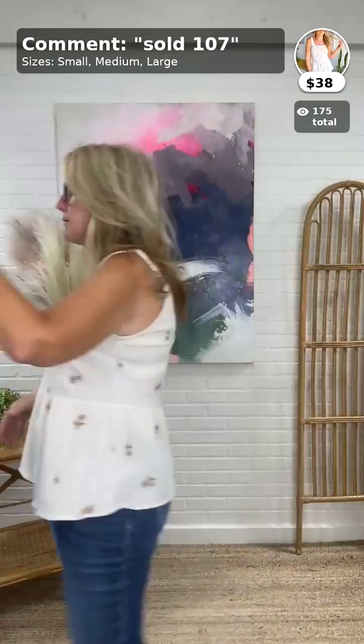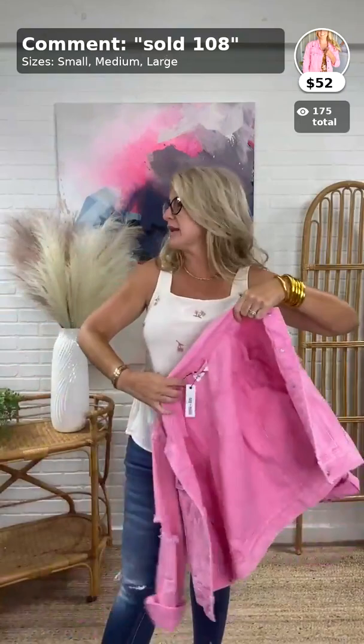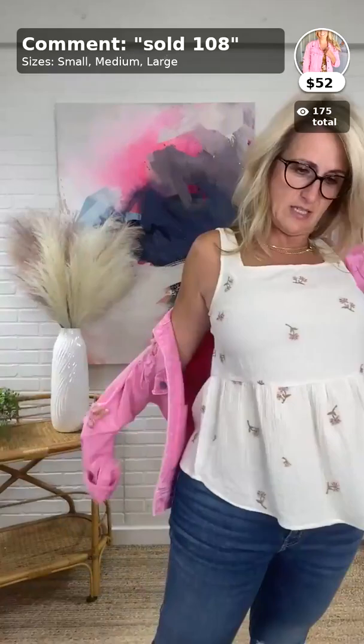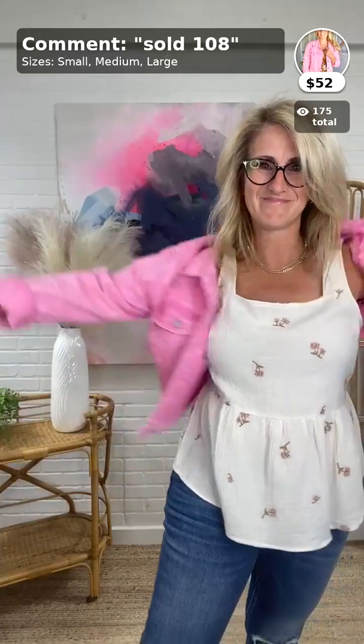Up next, this little pink denim jacket — so cute! This is the Love to Layer Distressed Denim Jacket in pink, $52. It comes small, medium, and large; this is a small. I love putting this pink over these colors.